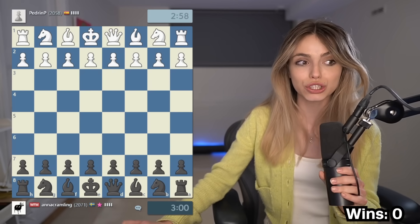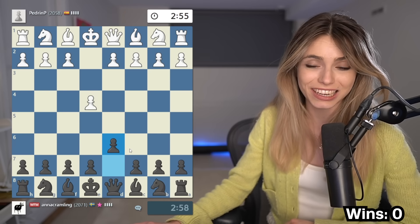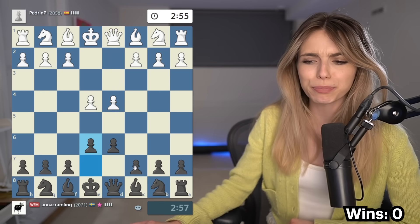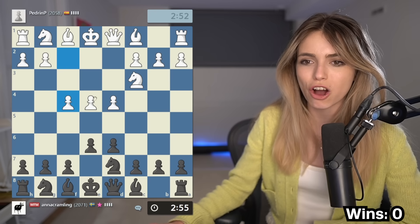All right everybody, let's go ahead and start the challenge. The games are nearly three minutes long, there's going to be no increment because the cow is fast — the cow needs no increment. The first game I'm playing is Pedrin, and I'm going to prove to Pedrin that the cow can go a very long way.